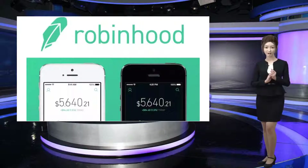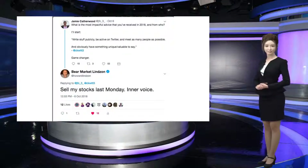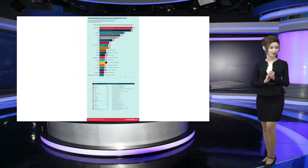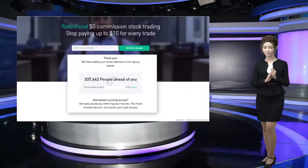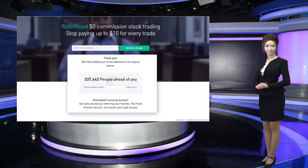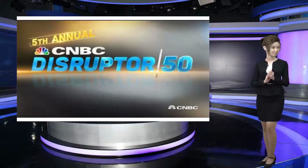Its goal, said co-CEO Baiju Bhatt, is to democratize America's financial system by making investing accessible to the little guy. In 2016, the company introduced Robinhood Gold, offering users instant deposits and reinvesting, pre-market trading options, and personal borrowing benefits for $10 per month. Yesterday, the company rolled out a new suite of features at half the original monthly cost.